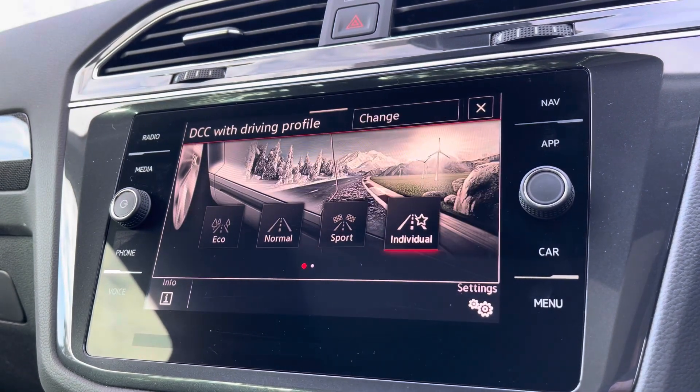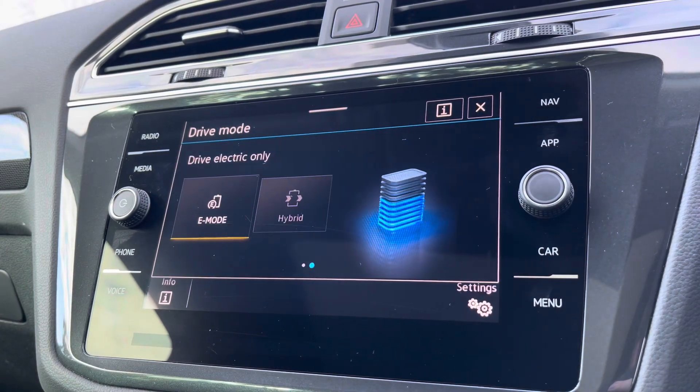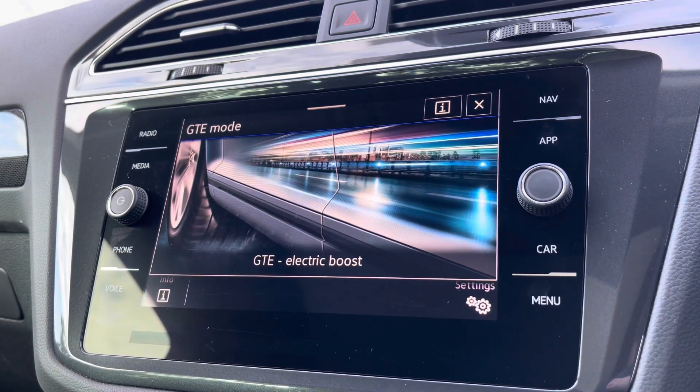There are multiple driver modes available, including your sport setting for a more dynamic drive. You've also got an E-mode for hybrid driving, and of course your GTE electric power boost.